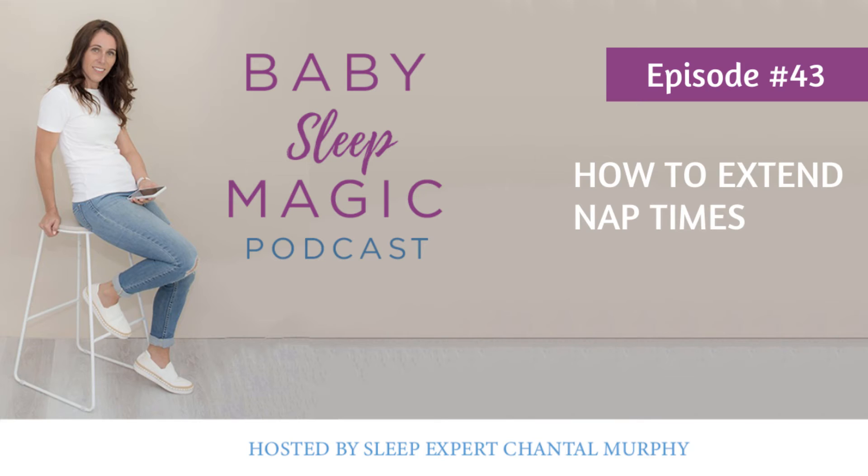Give them the opportunity to have a bit of a feed — if they take it, amazing; if they don't, no problem. It means they're either not hungry or didn't want it, but at least you know when they go down for their nap that they're full. And most importantly, if they wake up after 40 to 45 minutes, you can try to resettle them back to sleep knowing they are not starving and ravenously hungry.